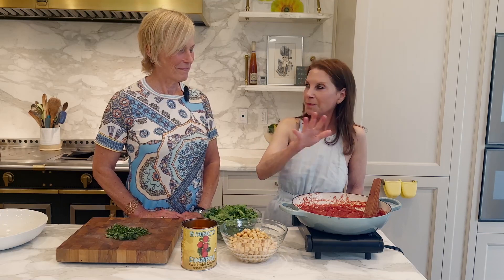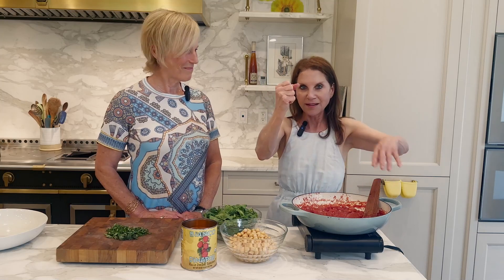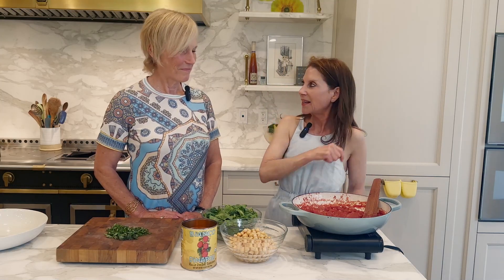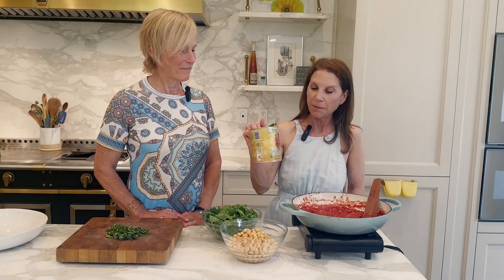First, what I did was sauté some onion — no oil, just dry sauté, maybe add a little water, cover it, let it steam. That releases its own oils; the steam falls back from the lid into the pan. Then I added garlic once that was ready, then we put in a whole can of organic peeled tomatoes.